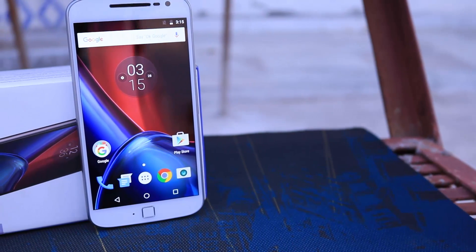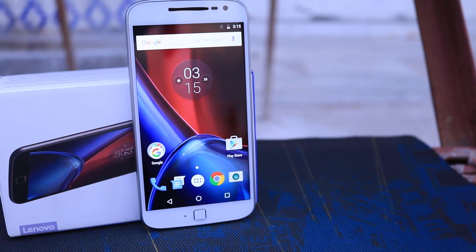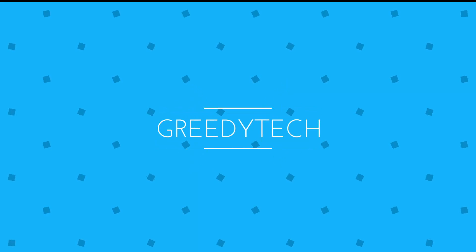There are more than a million apps on the Play Store, and these are the top 5 must-have apps on your Moto G4 and G4 Plus. Hi there guys, this is Nikhil from GreedyTech and let's get started.